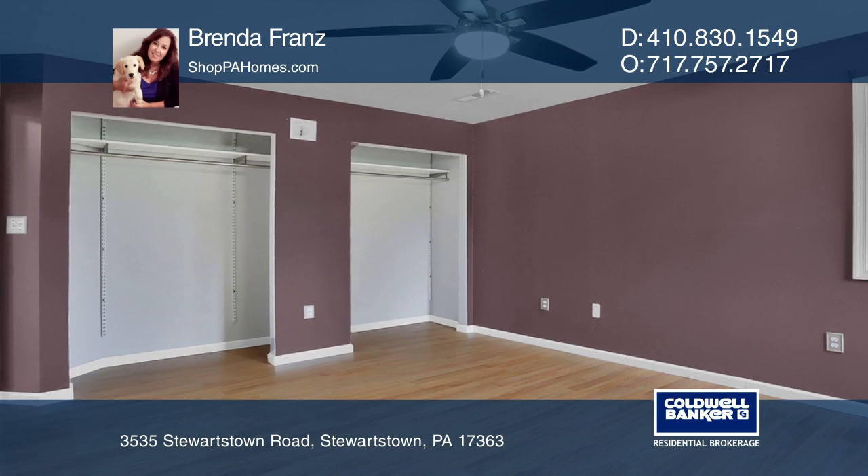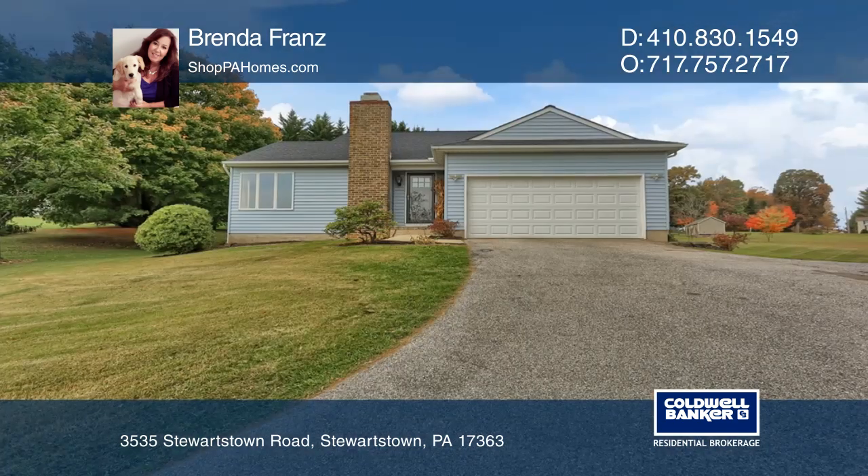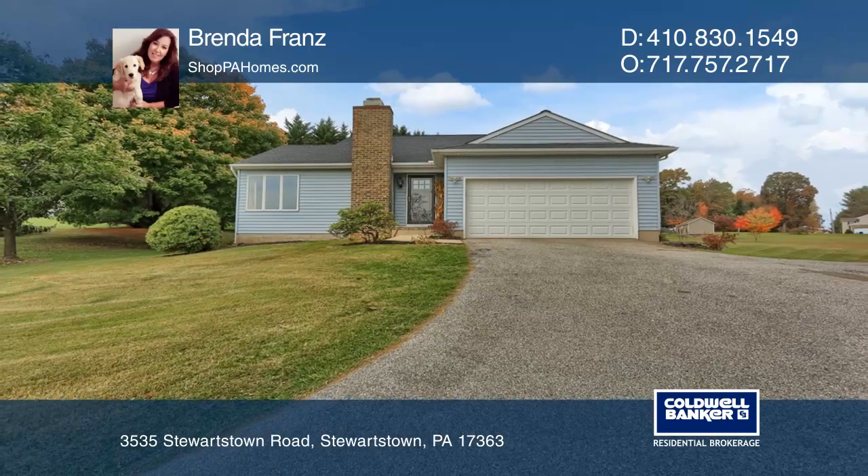The seller had the home inspected, water-tested, and termite-tested. Pick up the phone and call Brenda France to schedule a tour today.